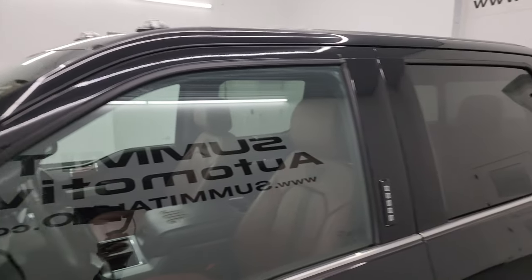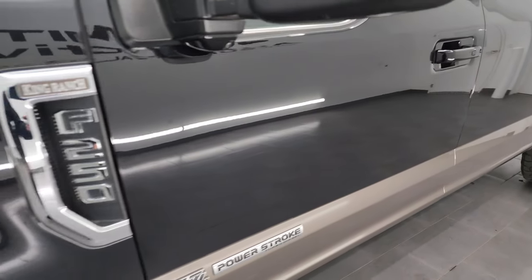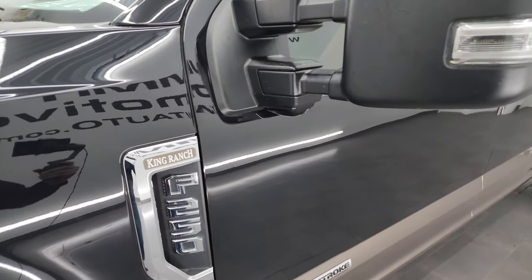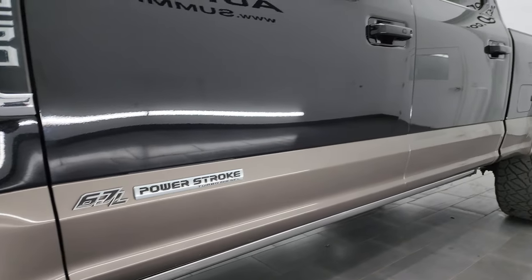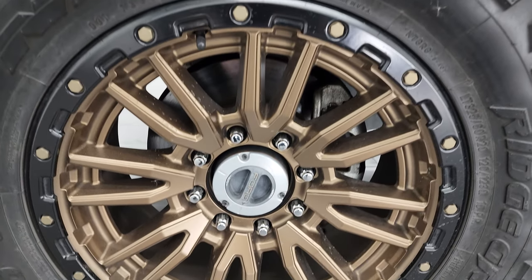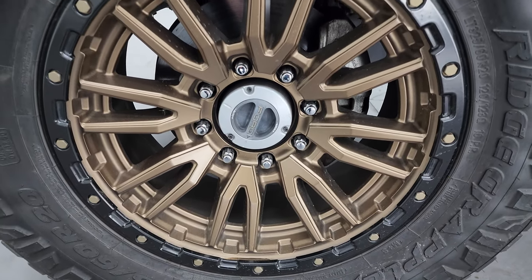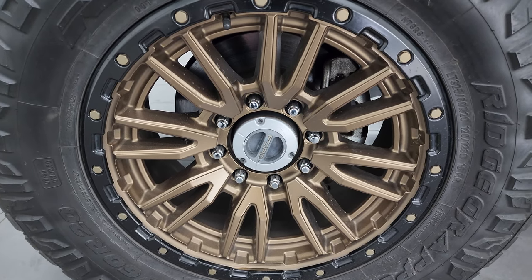The color is called Agate Black Metallic — I shoot all my videos in 4K. The lower color is called Caribou. If you like the video, you can subscribe to the YouTube channel, click the bell notifications, get updates on the videos I do each and every day, and have access to one of the largest catalogs of vehicle walk-arounds on YouTube. Stay current on the inventory coming through here at Summit Auto because it changes daily.